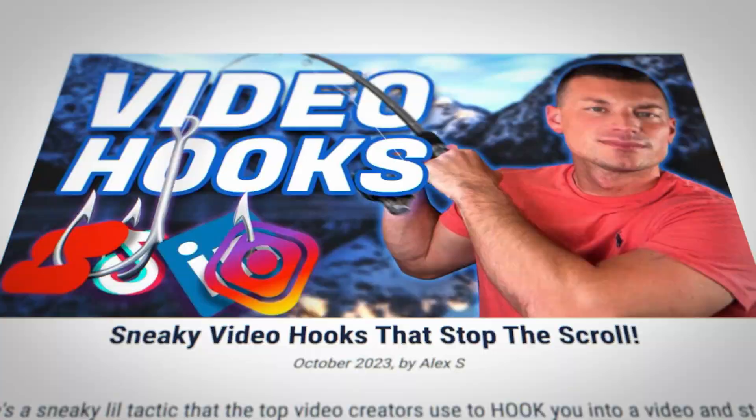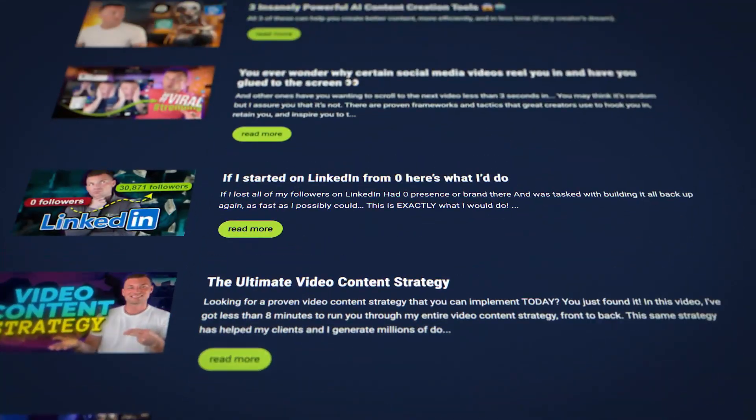For most B2B companies right now, you definitely want to be leveraging LinkedIn and YouTube. Those would be the two platforms I'd spend the next 12 months getting really good at, building skills around, and growing those channels. And as you're doing that, create content off social media too — get the newsletter going, build out the content library on your website, get the blog posts going. Don't limit yourself, but if you're going to pick a channel or two, LinkedIn and YouTube, 100%.